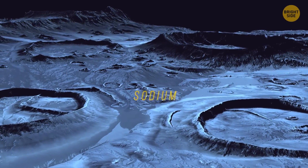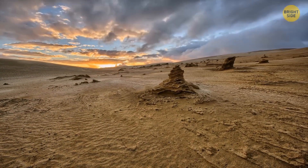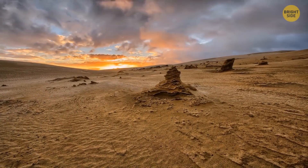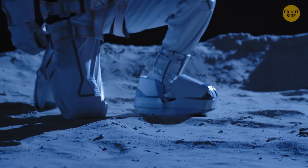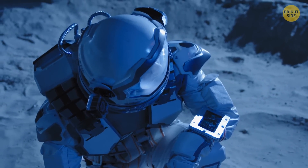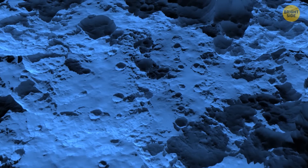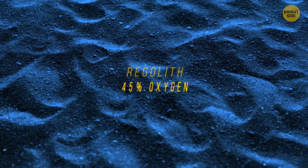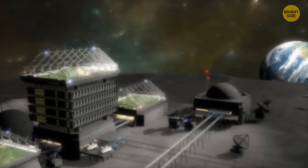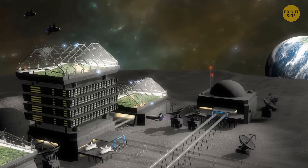It contains unusual gases like potassium and sodium — you can't find them in the atmospheres of Mars, Venus, or Earth. Sadly, such an atmosphere isn't suitable for us, oxygen-dependent creatures. But there's loads of oxygen on the Moon. The thing is, this oxygen isn't in its most common gaseous form — it's trapped in a layer of rock and dust covering the surface of the Moon. This layer is called the regolith, and it contains up to 45% oxygen. So does it mean that if people learned how to extract this oxygen, we would be able to live on the Moon?